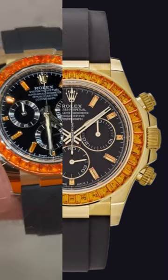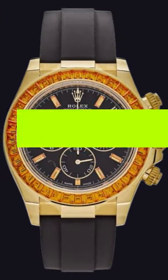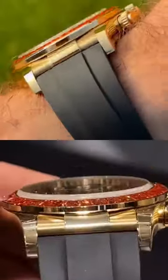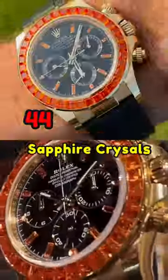The yellow gold construction brings out the dazzling black dial. The dial features snailed counters, diamond set-hour markers, and a chromalight. With a diamond-paved pattern that contests the bezel, which is adorned with 44 orange baguette sapphire crystals.